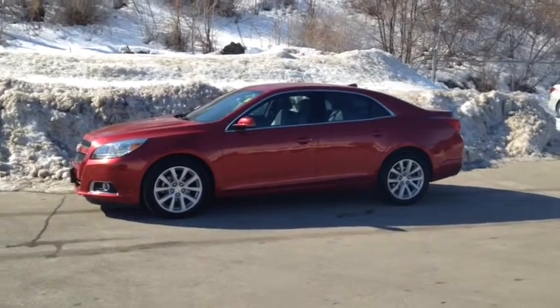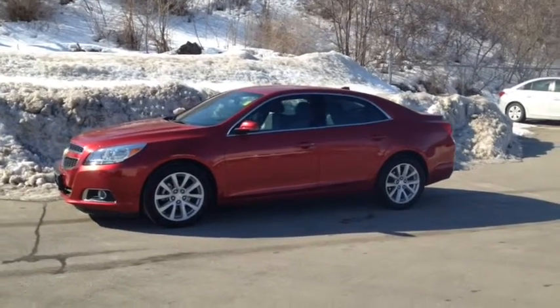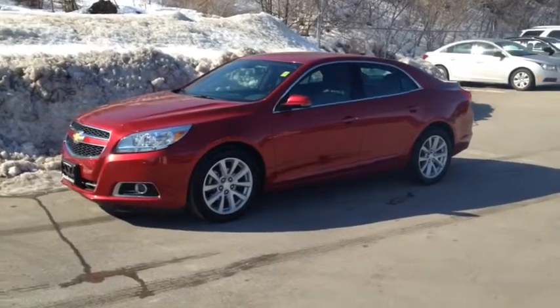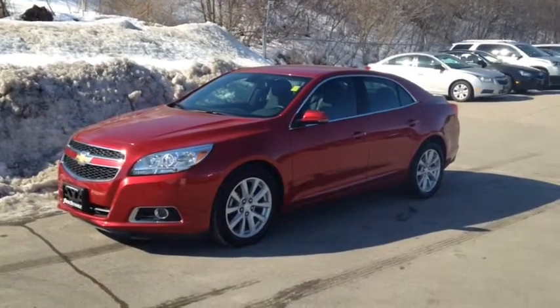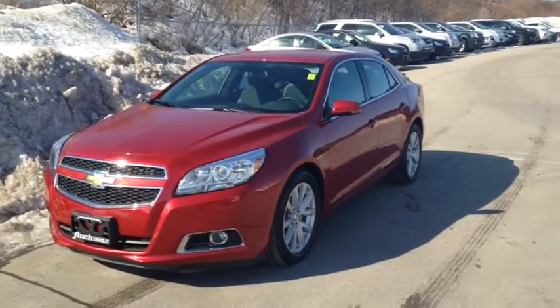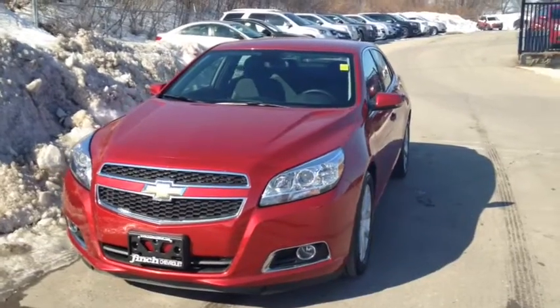Here we have the 2013 Chevrolet Malibu LT, stock number 118226. This vehicle has approximately 23,000km, with a 2.5L 4-cylinder engine, automatic transmission and front wheel drive.